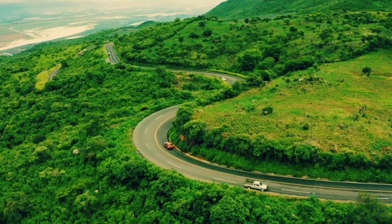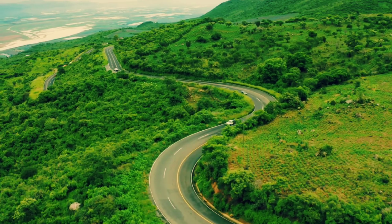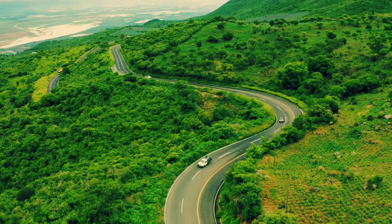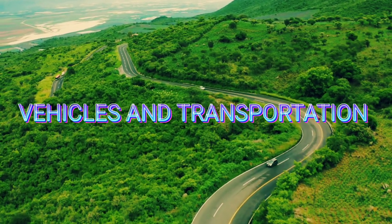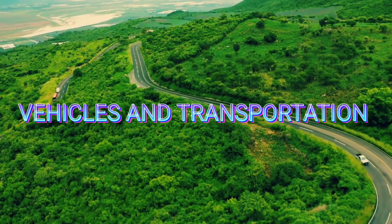Welcome kids to this new video on transportations and vehicles. Vehicles are used to move from point A to point B.